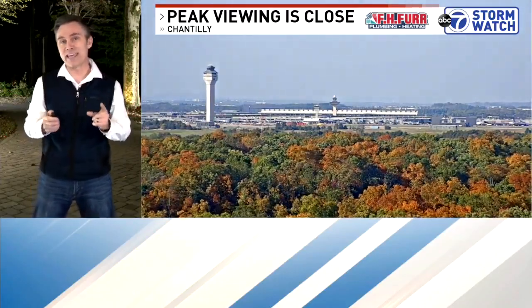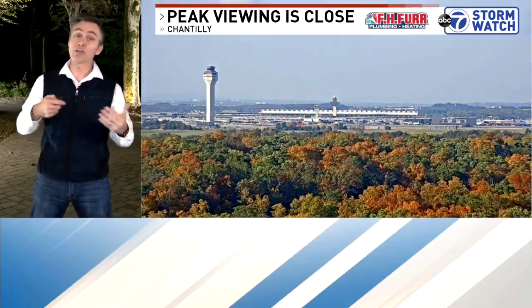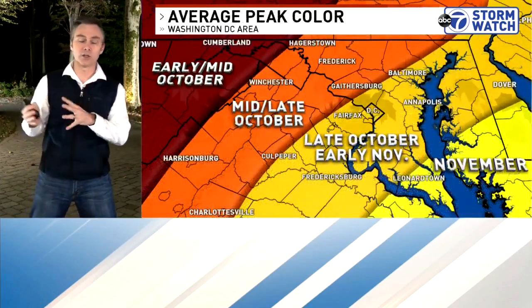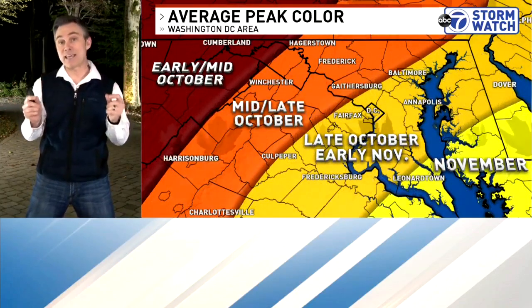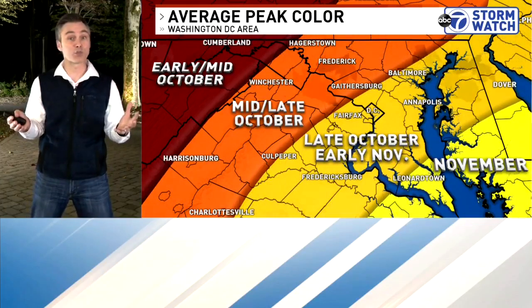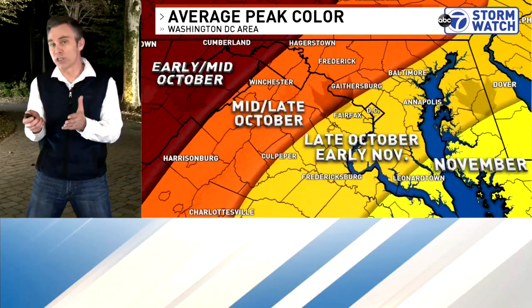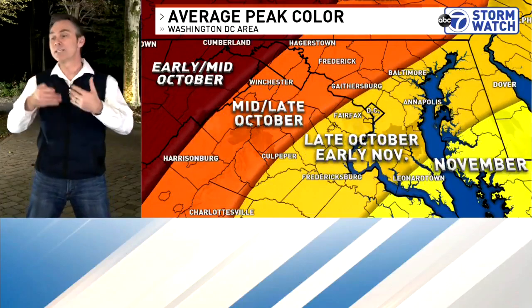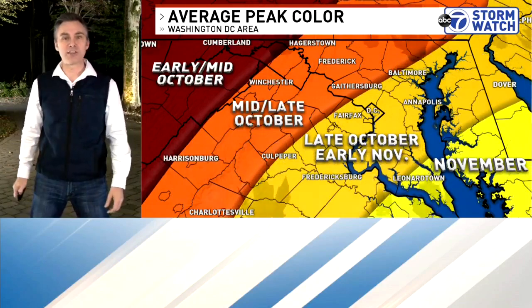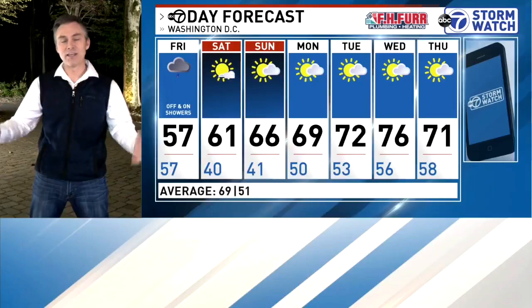In terms of peak viewing in our region, it generally ranges because we have different areas — the mountains out to the west, southern Maryland closer to the shore. Typically, out in our western areas, peak color is mid to late October. Up and down the 81 corridor and around the DC metro and surrounding communities, we're talking late October to early November, depending on the year, the rainfall of the summer, and whether there's a first freeze. There are a lot of variables, and for southern Maryland it falls within November. The leaves are very close right now depending on where you live, so make sure you get out and check out the colors over the next week or two.